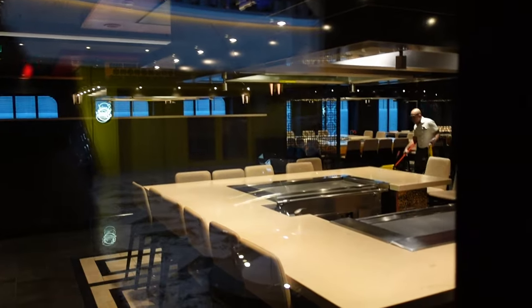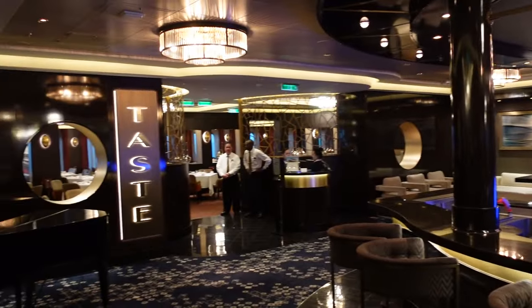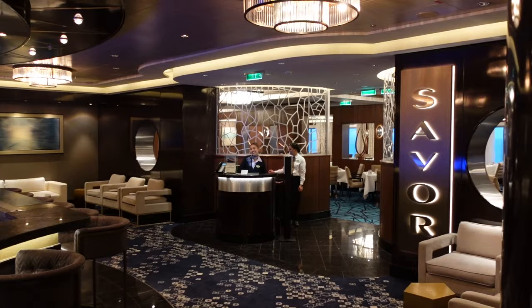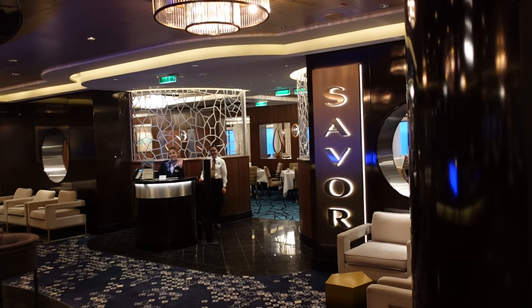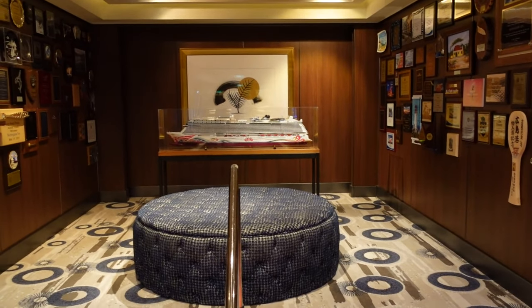It's going to be your typical hibachi style. Down here you've got your bar area. You've got Taste on one side — they were playing the piano before dinner. And then on the other side you've got Savor. The nice thing about Taste and Savor is that it's a little more refined, a little more intimate — your basic complimentary restaurants, but they give you a really upscale feel.